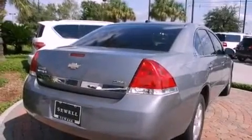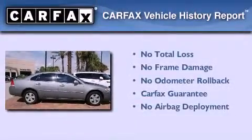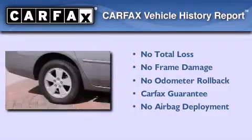With an EPA estimated rating of 31 miles per gallon on the highway, this vehicle helps leave money in your pocket where you want it. Not to mention that this Chevrolet qualifies for the Carfax buyback guarantee.